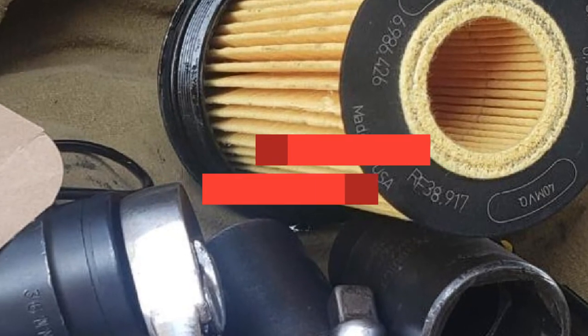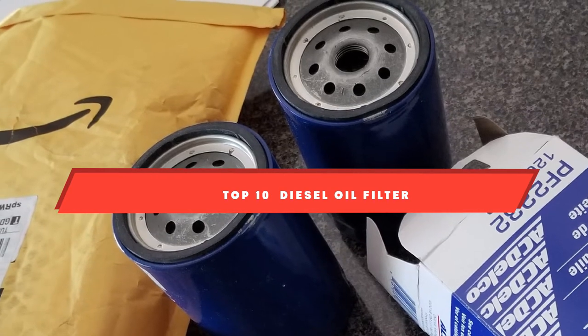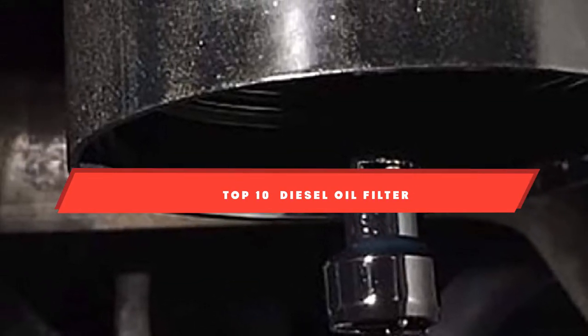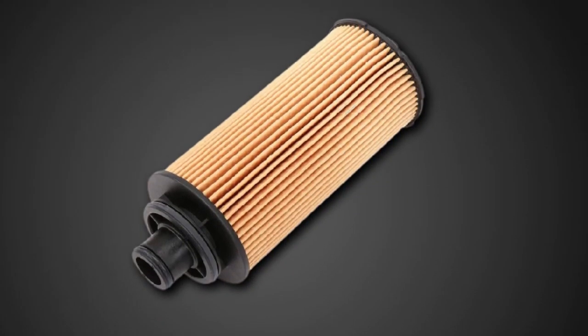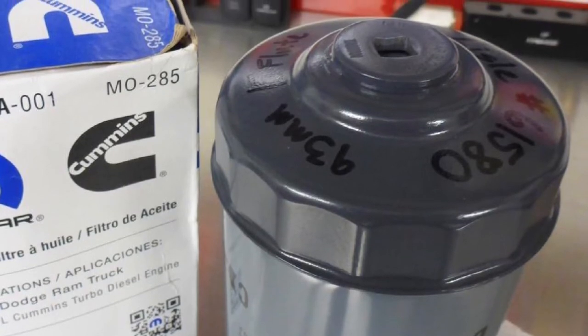If you're looking for the best diesel oil filter, here's a list you must see. We made this list based on our personal preference and sorted it based on their features, prices, quality, durability, and reputation of the manufacturers and customer feedback. We've also included options for every type of customer. So let's get started.